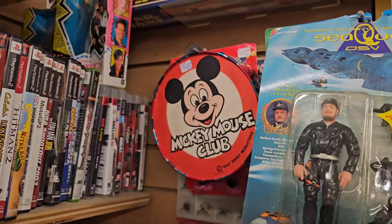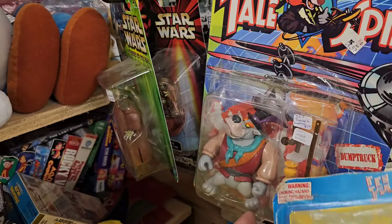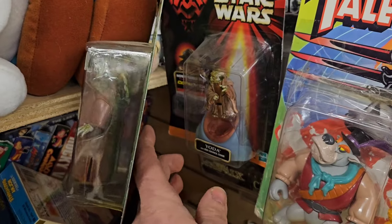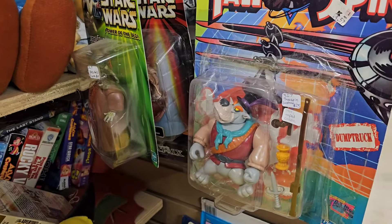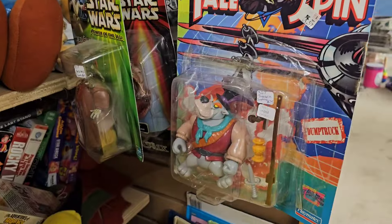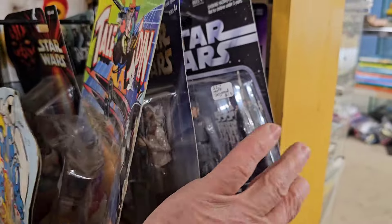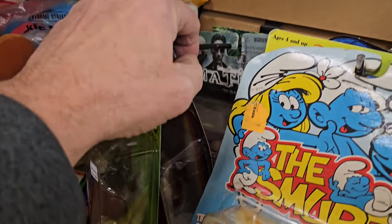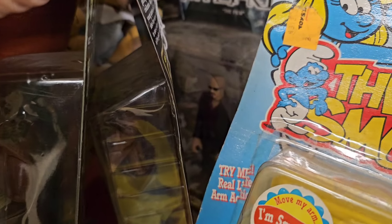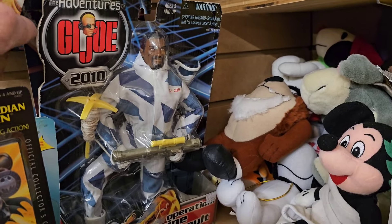Look at the Mickey Mouse Club. Some more vintage style walls here. There is a loose Yoda - it's like the ugly looking Yoda. Tailspin, 25 bucks for Tailspin. And that is a dump truck I believe. Star Wars - vintage Star Wars Matrix figure back here. Who's that? I don't want to take everything out. This is a G.I. Joe 2010 figure right there, that's pretty cool.